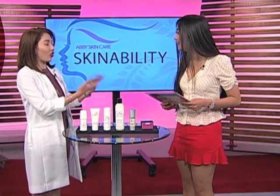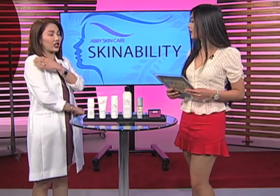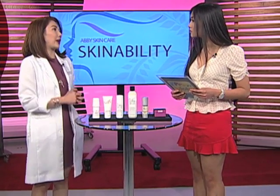Diba snack yun? Actually, people think na oo. Kasi ba't ganun? Because yung itsura niya, para siya talagang skin ng chicken, kasi may mga bumps. Normally nakikita yun sa mga arms, sa mga hita, ganyan. Anong nangyari dyan? Nag-overproduce yung keratin natin, so hindi nage-exfoliate. Tapos syempre, medyo darker skin — nagkakaroon ng pigment. Wag kang mag-alala, may solution dyan.